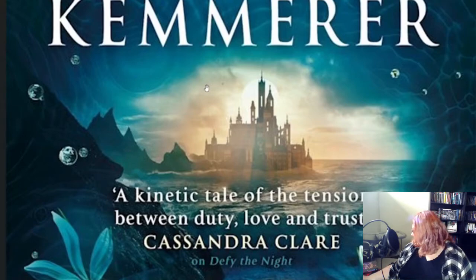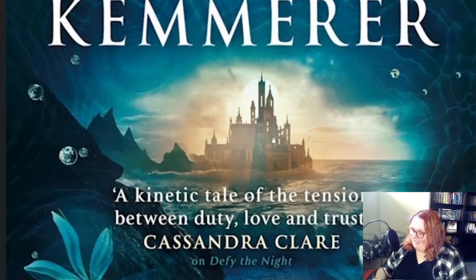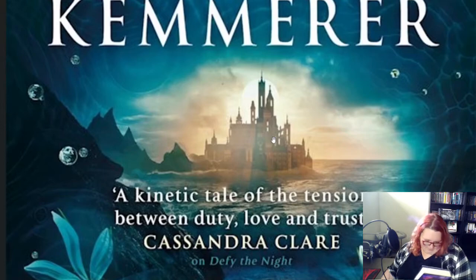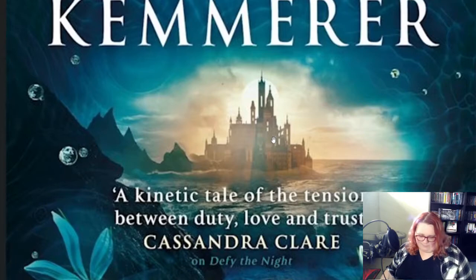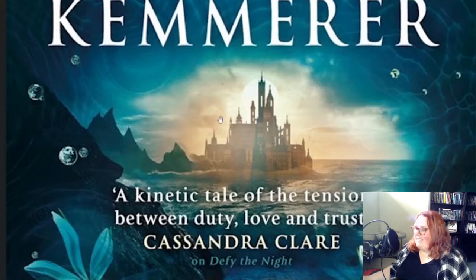This is not a Kandalan palace. The Kandalan palace on the Defy the Night cover is also built on a high point — not at the base of water. Unless it's like being drowned or something like that. But also the silhouette does not look like the Kandalan palace.